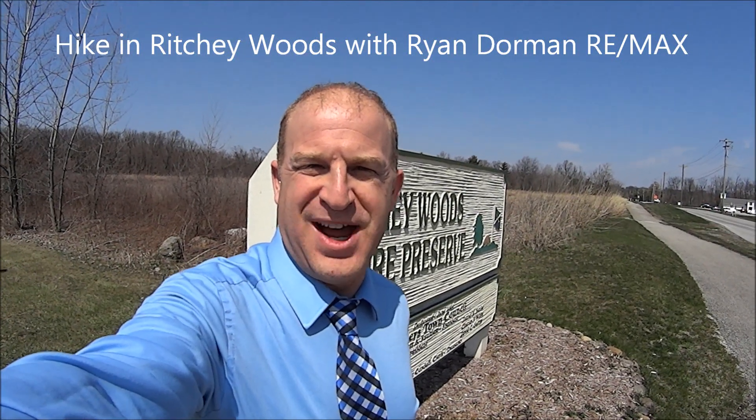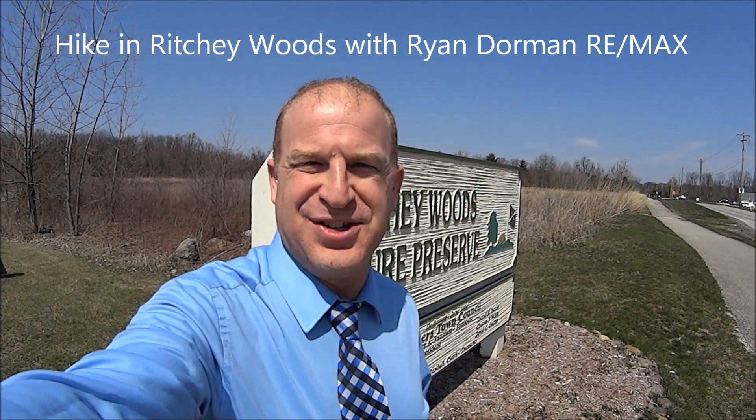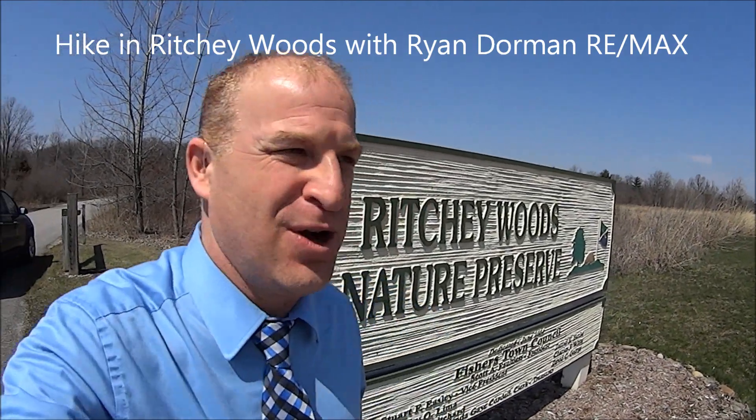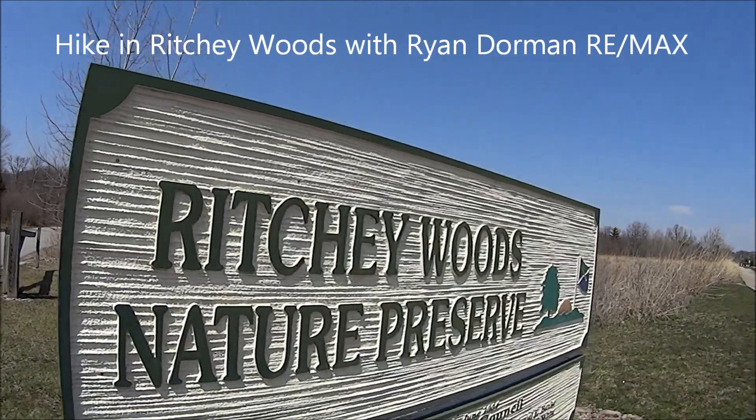Hi, I'm Ryan Dorman with RE-MAX. How are you? I'm so excited to show you Ritchie Woods, located in Fishers at 96th and Hague Road. Let's go take a look.